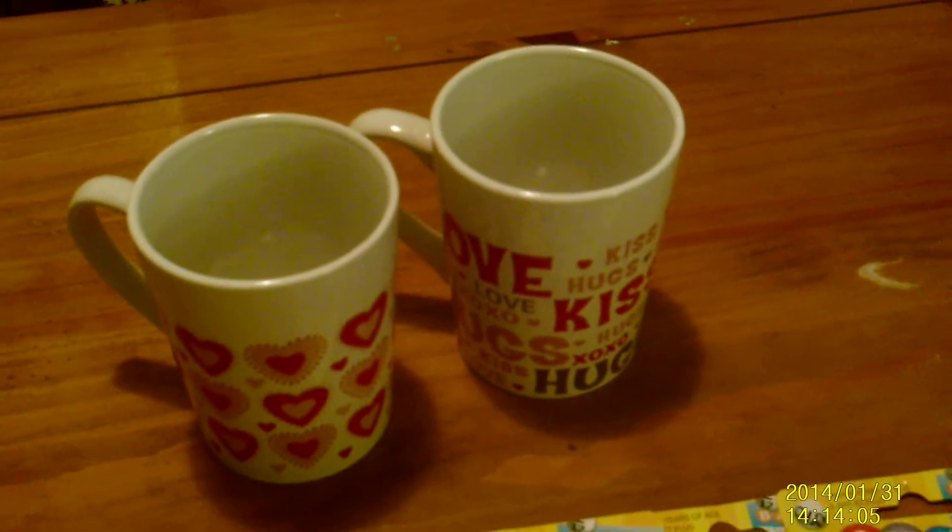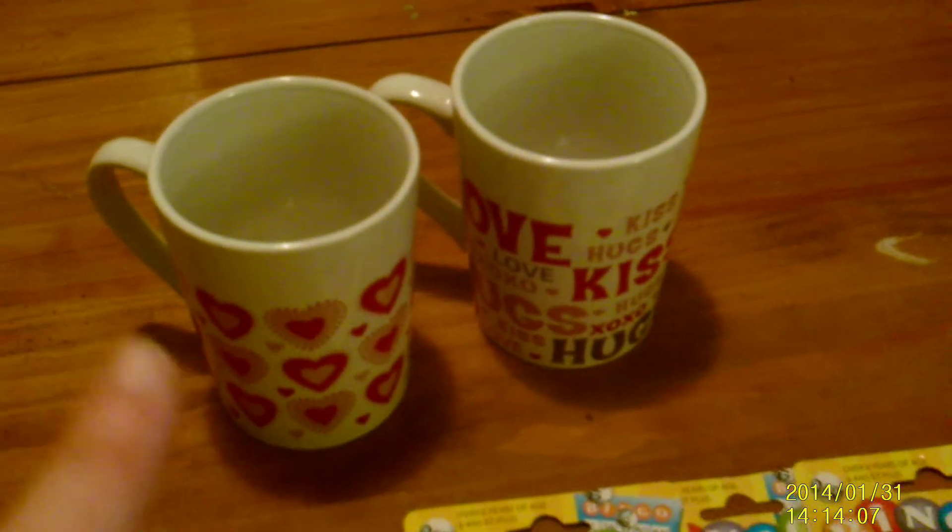Then I got me and Nathan some coffee mugs. I love the size of the Dollar Tree coffee mugs for under the Keurig. We just have the regular one that you can't put travel mugs under, and these fit really well.